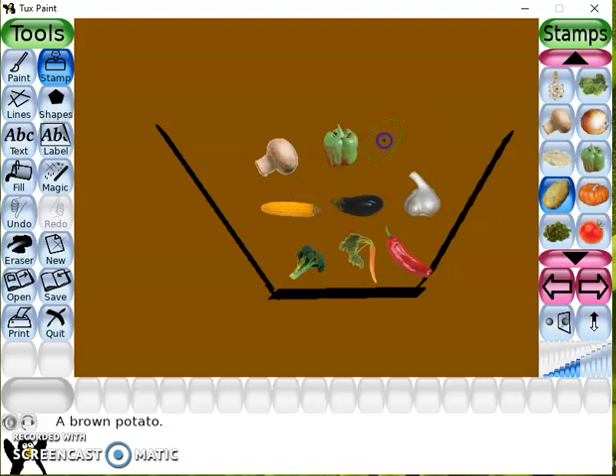This is Potato. This is Pumpkin. This is Tomato. Bye!